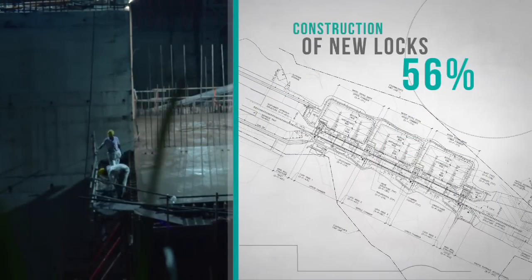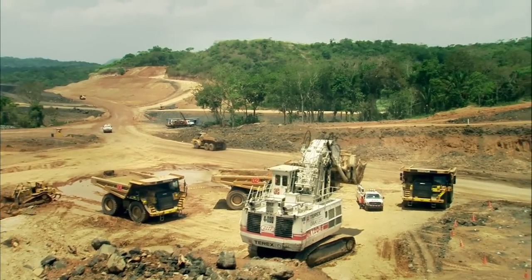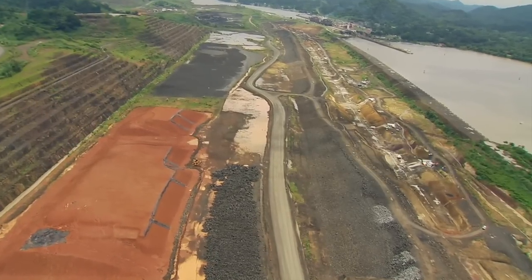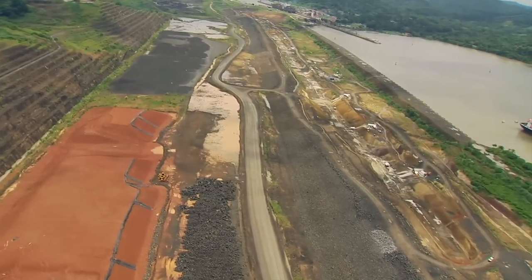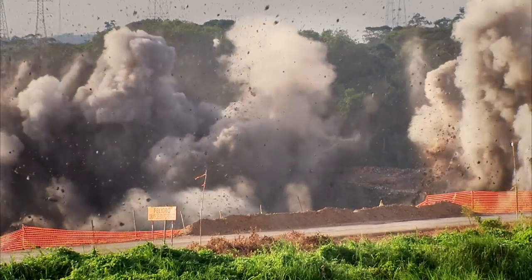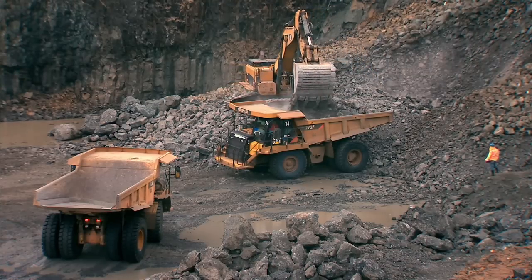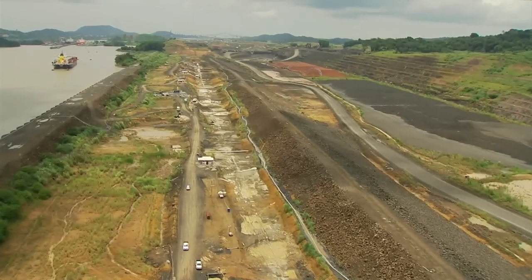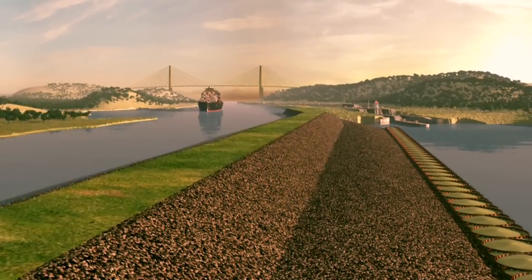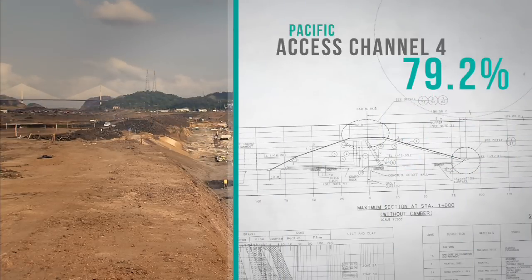Overall, the third set of locks construction registers 56% of progress. In order to build the locks complex on the Pacific side, the program must build an exclusive access channel and thus bypass Miraflores Lake. The 6.1 km long connection from the new locks to the entrance of the Culebra Cut was divided in four phases and entails the extraction of 50 million cubic meters of material. The first three phases have concluded successfully. Contractor ICA-FCC-MECO conducts the ongoing fourth stage, which has reached the design depth and now focuses on building a dam to separate the new channel waters from those of Miraflores Lake, as they will have a 9-meter difference in level. This project has reached 79.2% of completion.